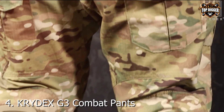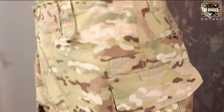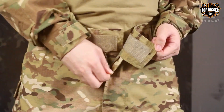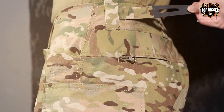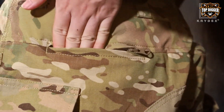Number 4: KR Y DX G3 Combat Pants — a perfect blend of style, protection, and functionality. Like its counterparts, the KR Y DX G3 features integrated knee pads that offer robust protection without hindering movement. What sets these pants apart is their sleek design and the variety of color options available, catering to a wide range of personal preferences and operational needs.